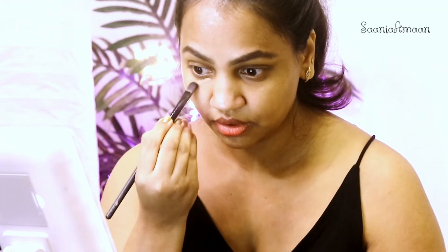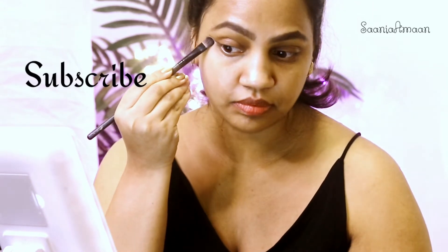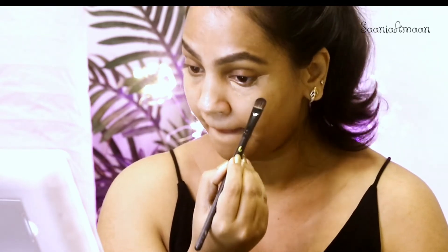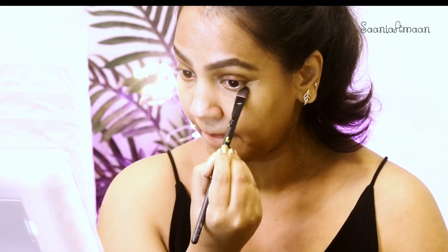Next up is a very light touch of luminous foundation and concealer. I'm going to take the MAC concealer and apply it just underneath my eye. This makes my eyes look brighter — I just want to keep it very minimal, spreading the concealer all around the eyes.